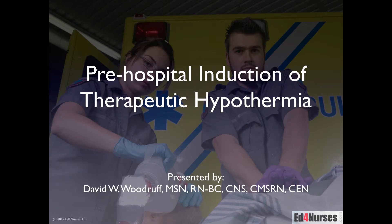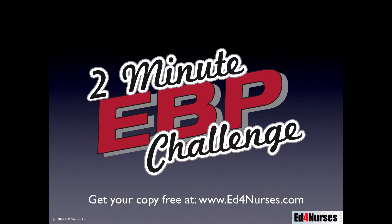Hello and welcome to pre-hospital induction of therapeutic hypothermia. My name is David Woodruff. I'm the president of Ed for Nurses, where we empower nurses to become extraordinary. This is part of our two-minute EBP challenge — one quick and easy way for you to stay up to date on what's happening in nursing. To sign up for free and get it in your email box, just go to ed4nurses.com.